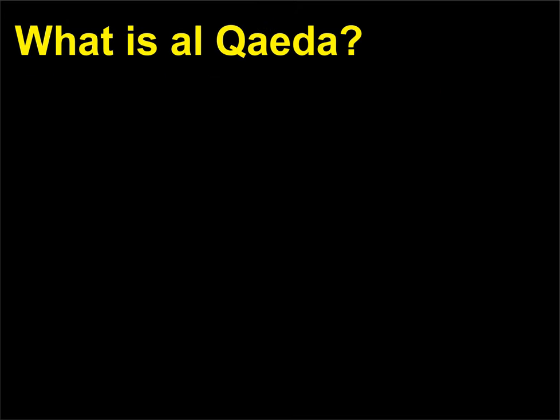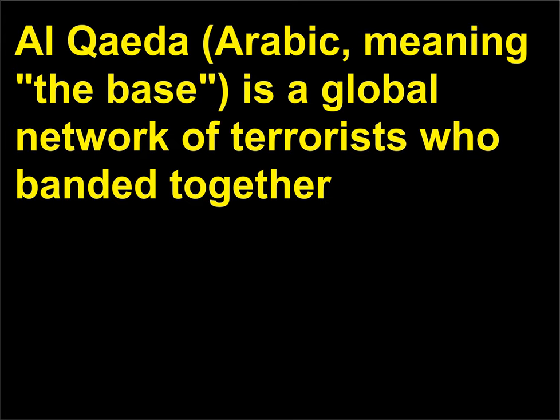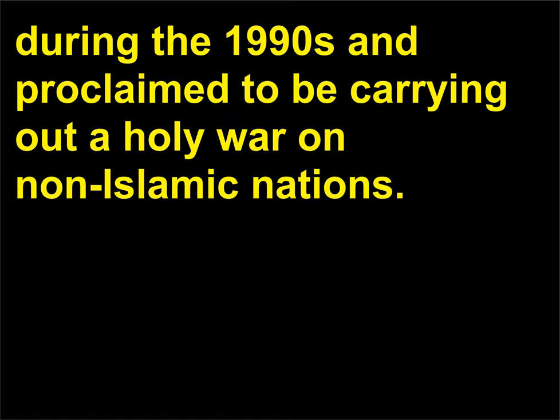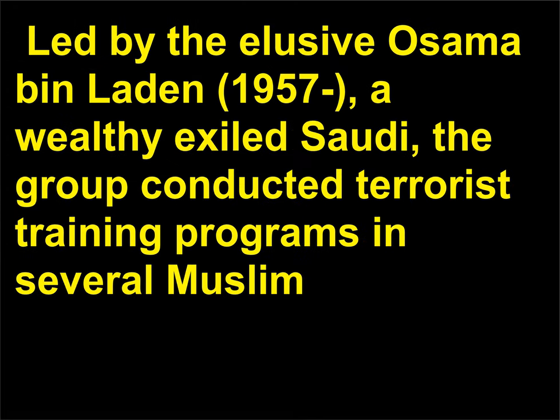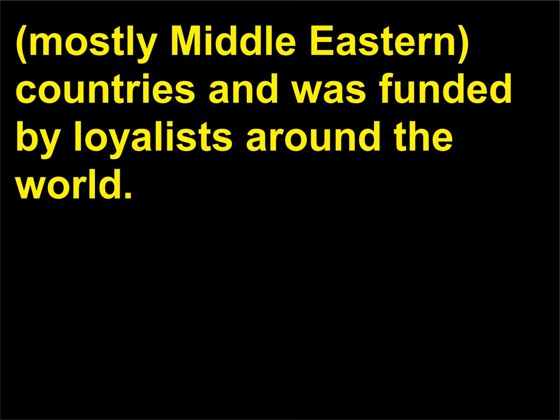What is Al Qaeda? Al Qaeda — Arabic meaning 'the base' — is a global network of terrorists who banded together during the 1990s and proclaimed to be carrying out a holy war on non-Islamic nations. The group knows no national boundaries, though certain nations, including Afghanistan, were known to be Al Qaeda's strongholds. Led by the elusive Osama bin Laden, 1957, a wealthy exiled Saudi, the group conducted terrorist training programs in several Muslim, mostly Middle Eastern, countries and was funded by loyalists around the world.